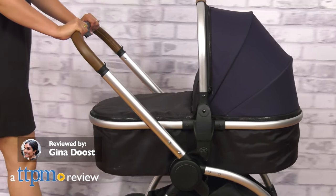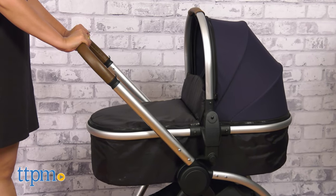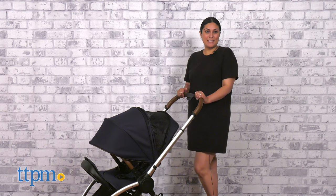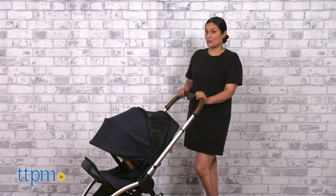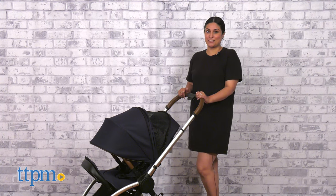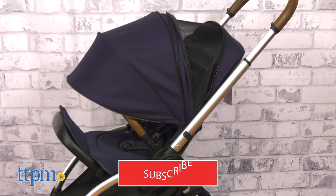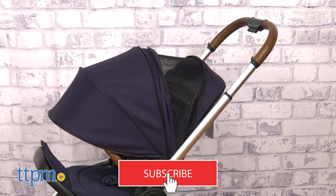A stroller that's also a bassinet, a space saver, and something familiar for your little one to appreciate. Today, TTPM is reviewing the Revolve Reversible Stroller by Delta Children. But before we get started, make sure you hit that subscribe button so you don't miss any more baby gear reviews.